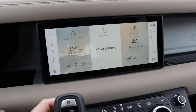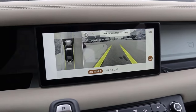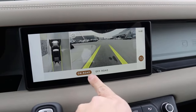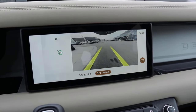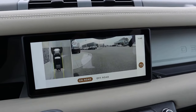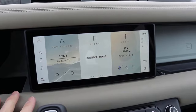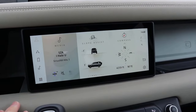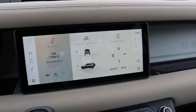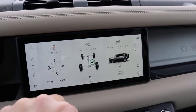As for the infotainment system, there are different screens you can get. Most Defenders I've seen have had the smaller screen, which is this one, and I'm fine with it — response time is great. Notice you've got the camera system with on-road and off-road modes, which is pretty cool. You're covered with the cameras — you've got camera angles from most points you're going to need for off-roading. It'll even show you your elevation, which is great if you're going to an off-road location.